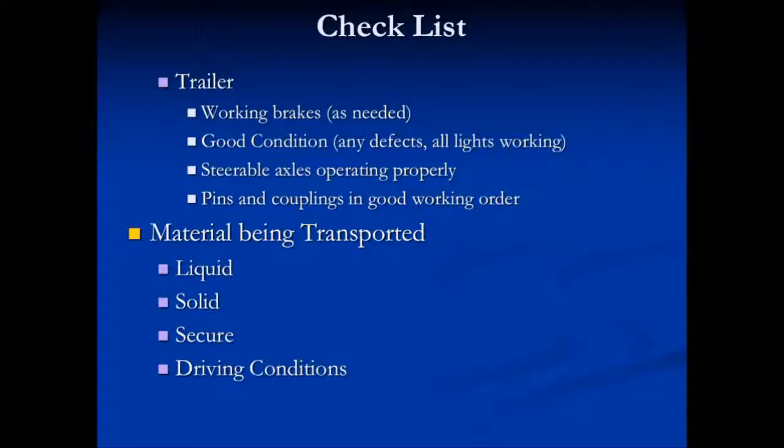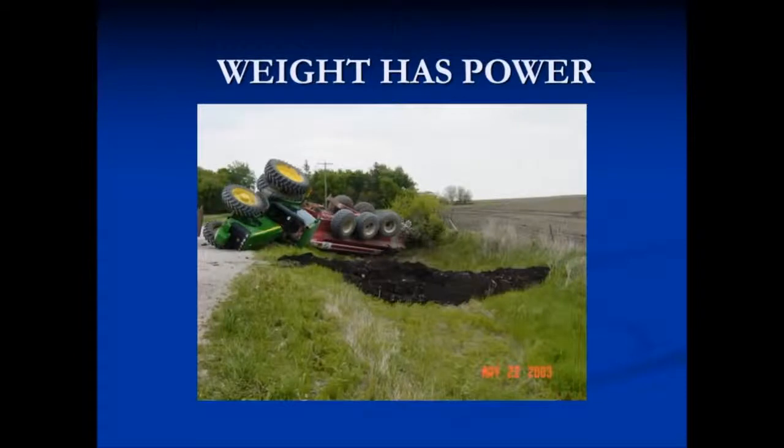You also want to check and maintain awareness of what type of material you're transporting. Whether it's liquid or solid, you deal with it in two different ways. You want to make sure that the load is secure and you want to keep an eye on driving conditions. Weight has power. If you come into a corner too fast or someone gets in your way, you may have to take evasive action. That liquid makes a big slosh and all of a sudden you're in an accident.